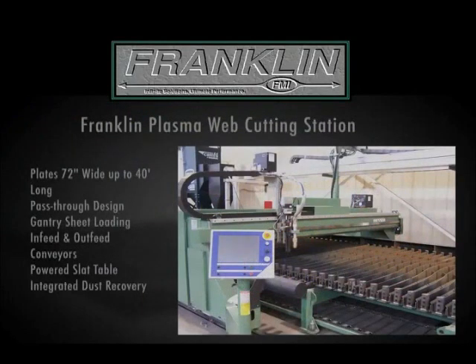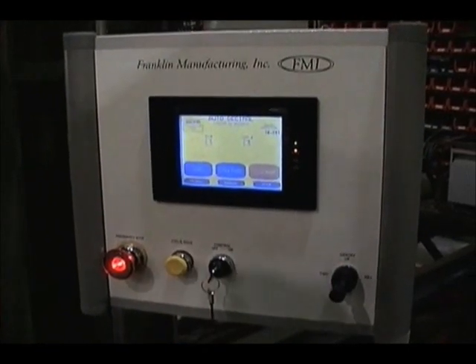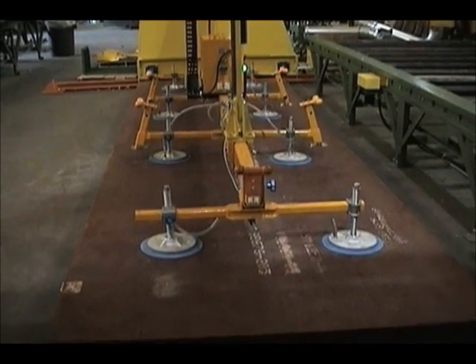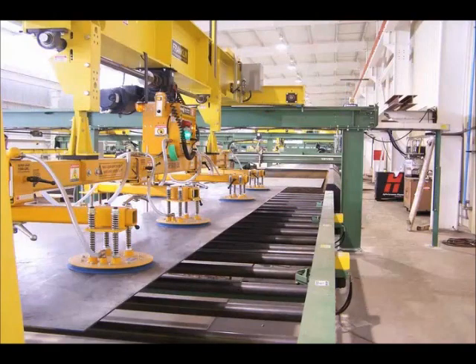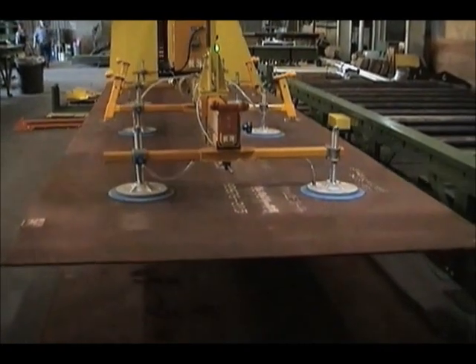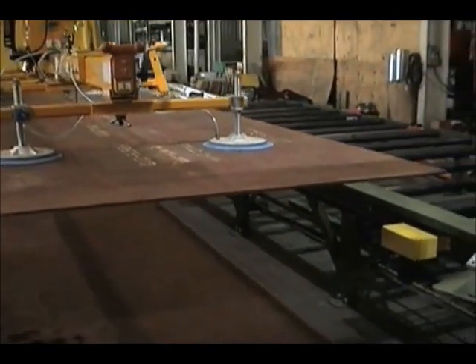The Franklin Plasma Web Cutting Cell is an engineered system consisting of gantry sheet loading, conveyors, a driven slat table, a dust recovery system, and a CNC plasma cutting machine. The Franklin V-series gantry system is driven by a CNC touch screen control. Each sheet size is programmed into the CNC controller and assigned a programmed storage location for automatic retrieval and lifting. The V-series gantry incorporates vacuum cups for picking and placing raw sheets from floor storage to the infeed conveyor of the web cutting cell, and can load plates up to 40 feet long.